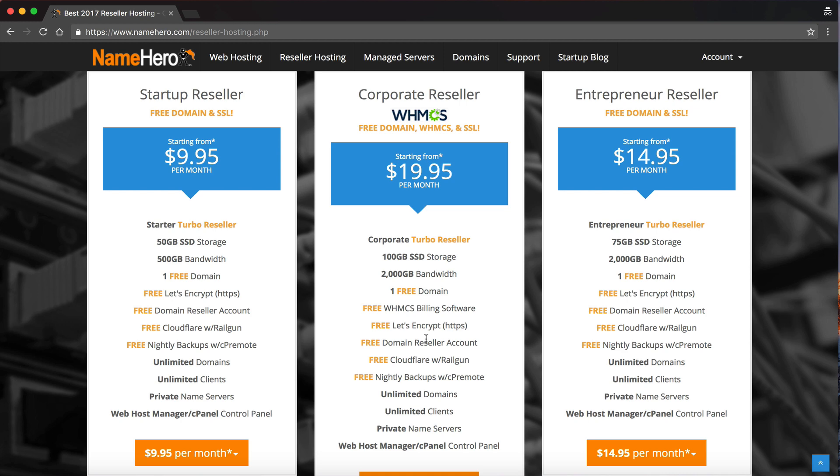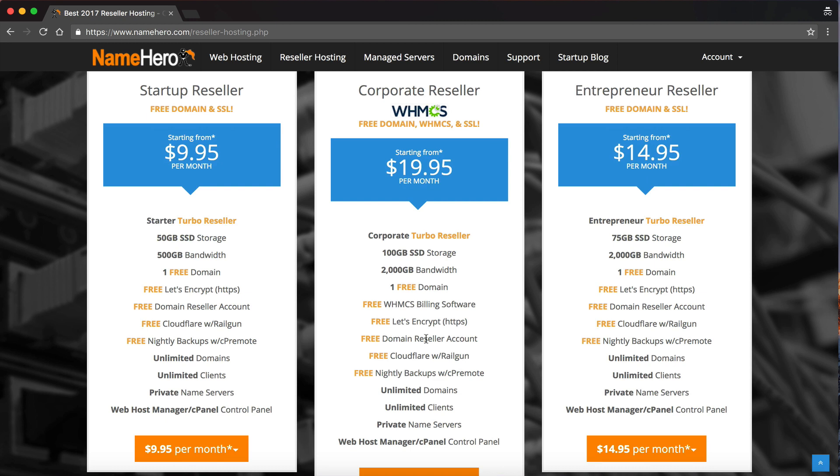That's one of our top selling features. Each one of these packages also comes with a free domain if paid yearly or longer. If you sign up monthly, unfortunately we don't have the free domain. With the corporate plan, you get the WHMCS license included. We do offer WHMCS for both our startup and entrepreneur plans, but it is an additional cost — though not as expensive as going directly to WHMCS.com.